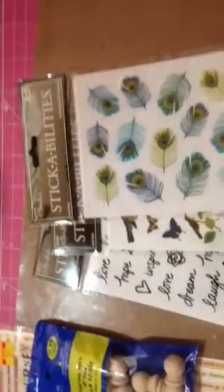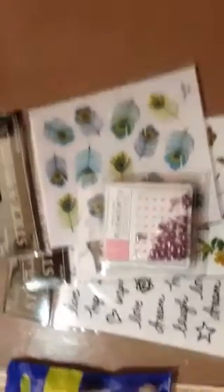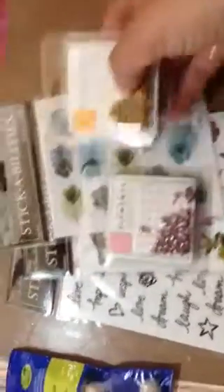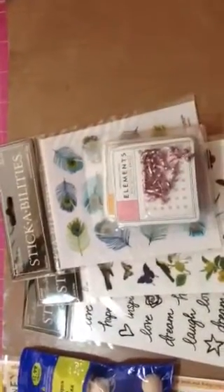I did get these at Tuesday Morning. They're pretty. I want to punch out flowers to use as centers, and these were like $0.99. So that is my very small haul.